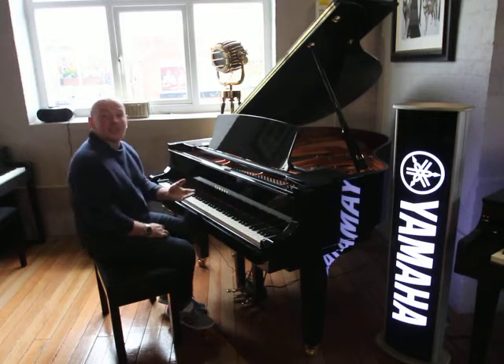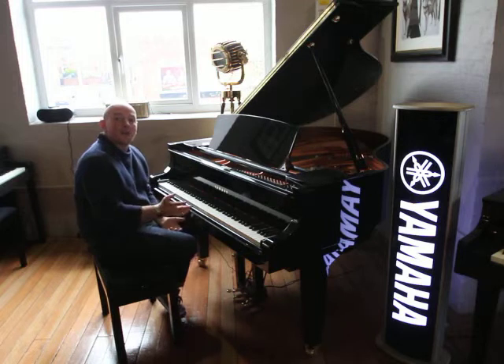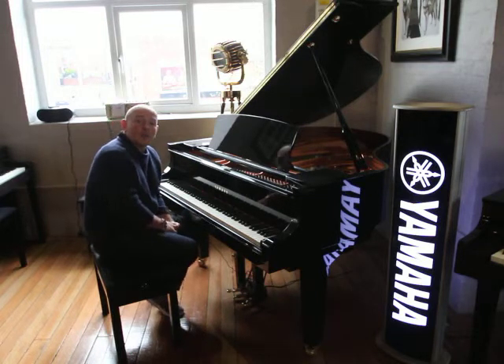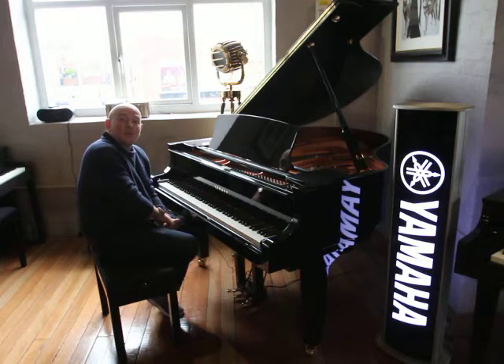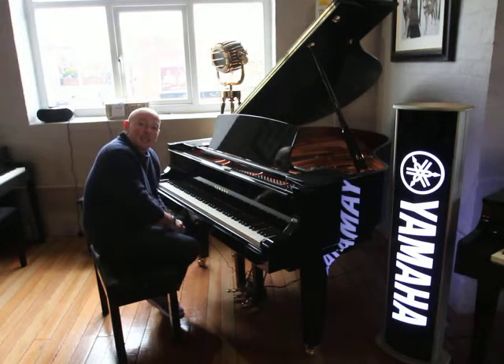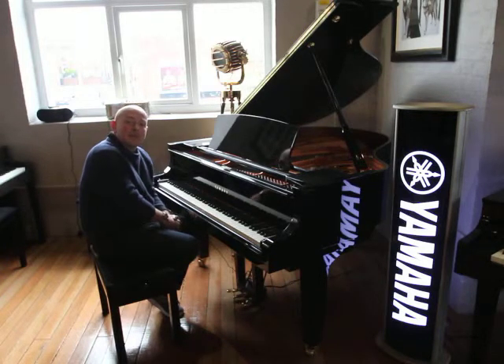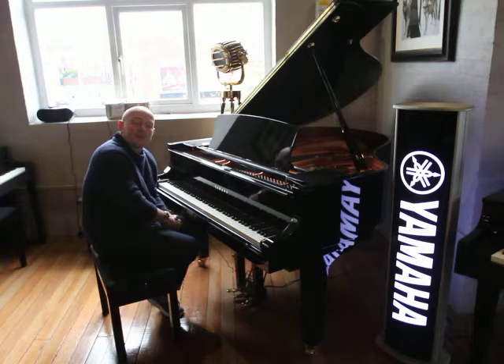We generally keep a C1X or C1 Silent in stock along with the GB1, the full U1, U3, B1, B2, B3, and all the CLP and CDP series. So if you're looking for a Yamaha piano, please do feel free to visit our showroom in Mansfield, Nottinghamshire.